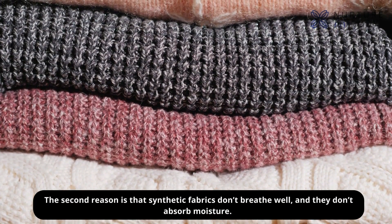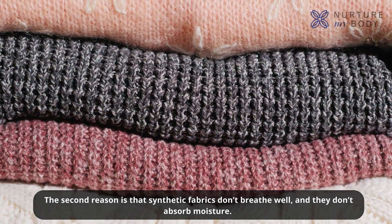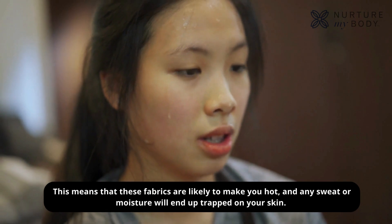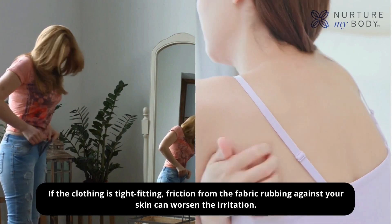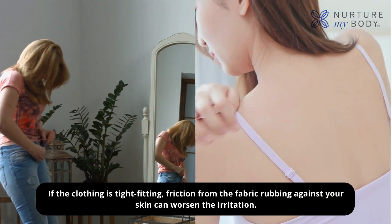The second reason is that synthetic fabrics don't breathe well and they don't absorb moisture. This means these fabrics are likely to make you hot, and any sweat or moisture will end up trapped on your skin. If the clothing is tight-fitting, friction from the fabric rubbing against your skin can worsen the irritation.